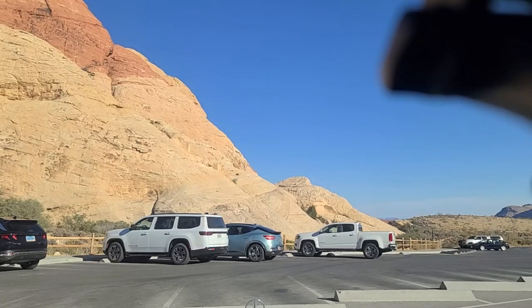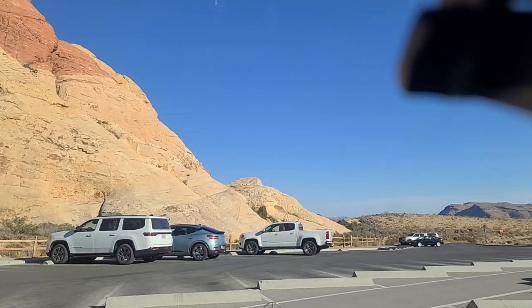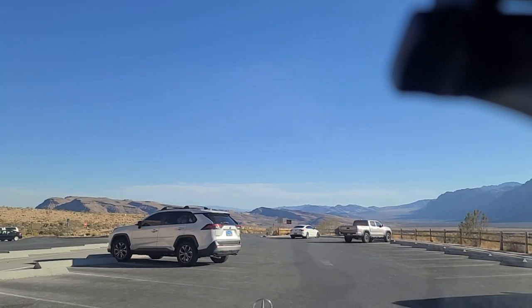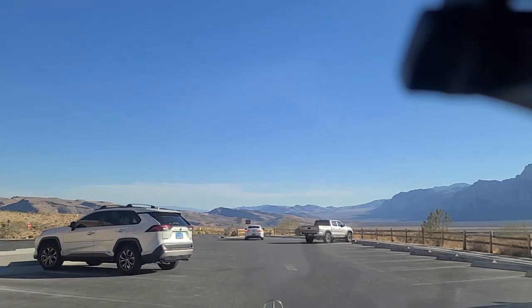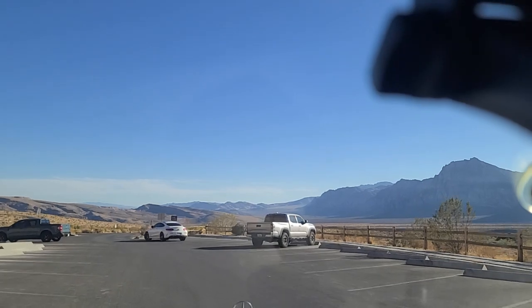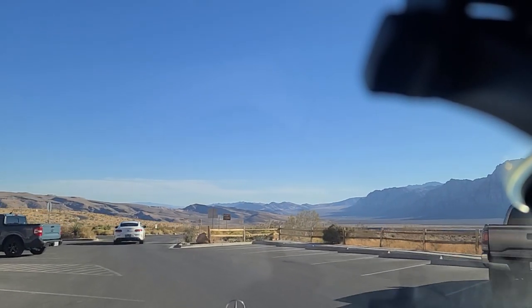Back in the car now. We'll go ahead and continue down Scenic Loop Drive. We're now heading south — oriented south.